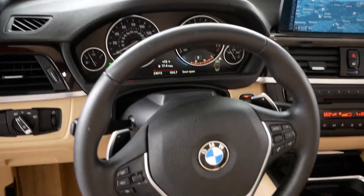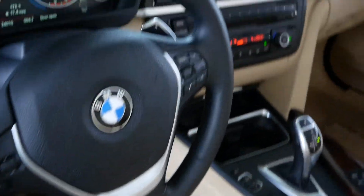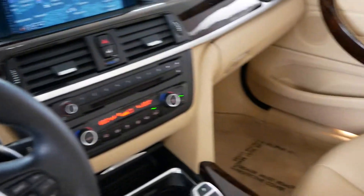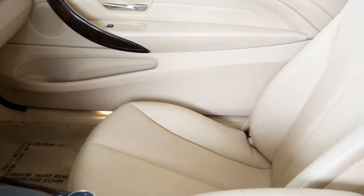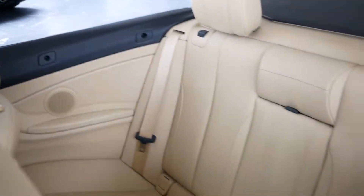This one has the head-up display, as you can see. Paddle shifting. Full memory set seats. It has the navigation. Great shape.